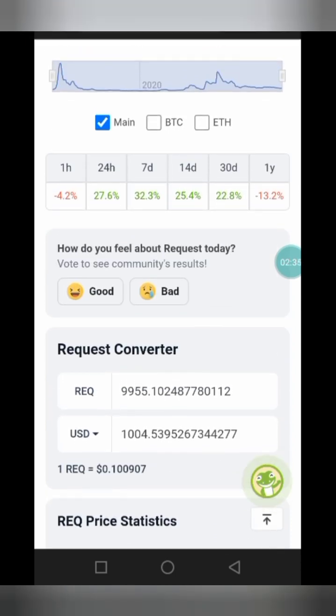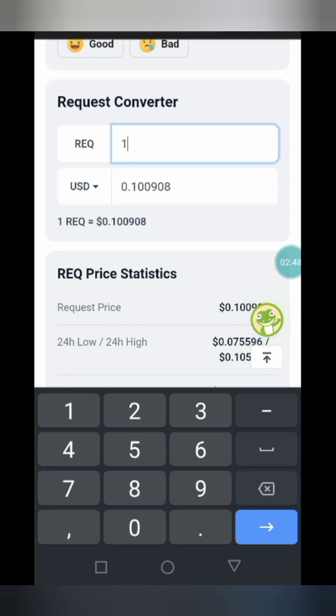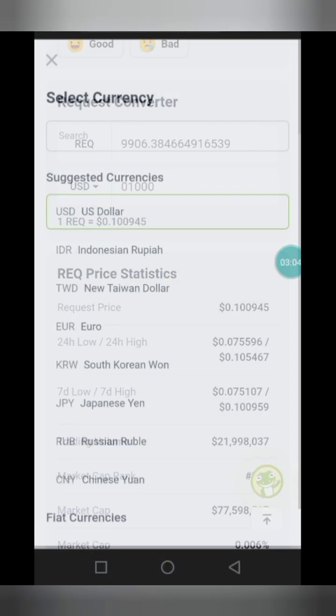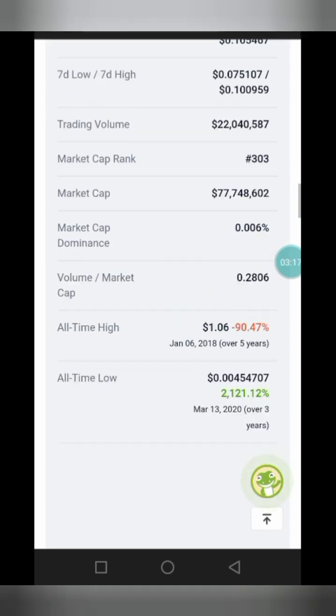So imagine, with a thousand dollars, how much Request Token can you get? With a thousand dollars you can get 9,906 Request Tokens — REQ for short. So imagine if you invest a thousand dollars in this project at the current price of 10 cents.